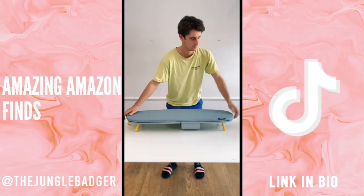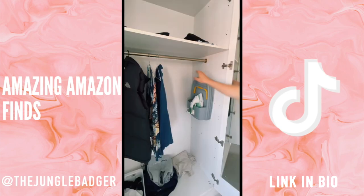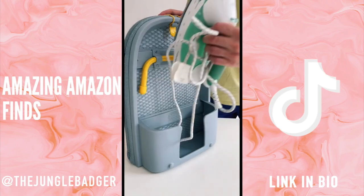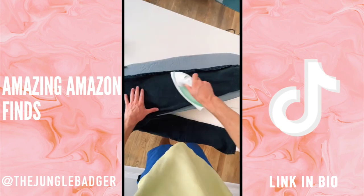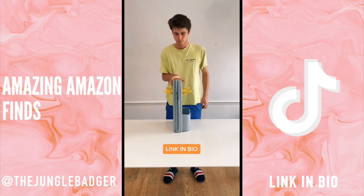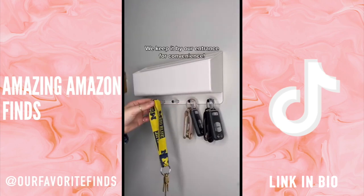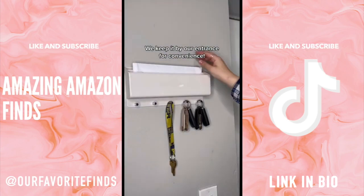This is a folding ironing board that's great for anyone with limited space. It comes with a hook so you can hang it up in a cupboard, and when you need to iron something it easily folds out on top of the table. It's the perfect size for trousers and shirts, and when you're done just collapse it and put it away out of sight. We keep it by our entrance for convenience.